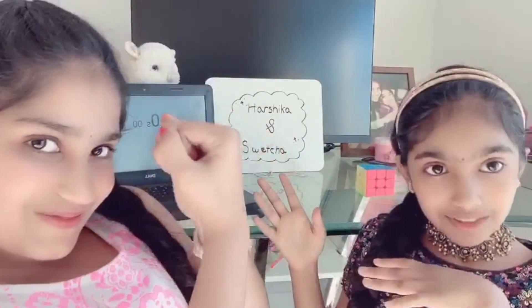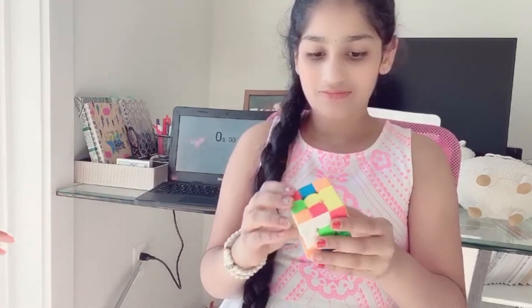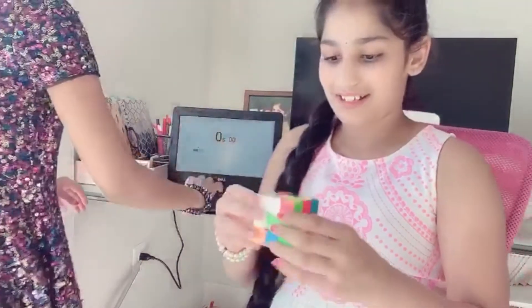So since she won, she's gonna be solving the Rubik's Cube first. Ready, set, go.